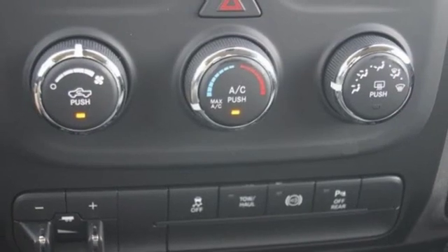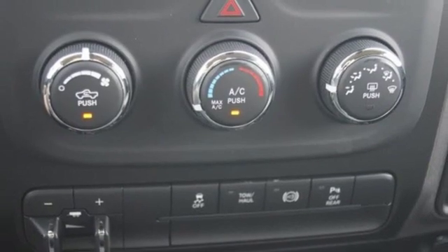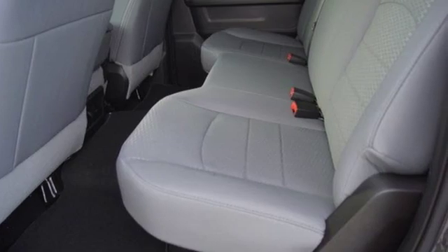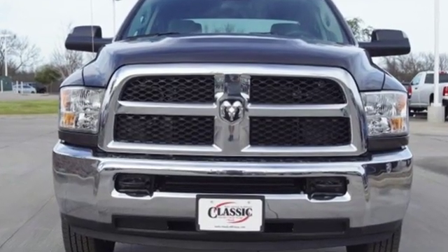Motor Trend elaborates: clearly there is something for everyone on the new heavy-duty RAM. It looks better, it's got more features, it's got more power, and it can tow and haul more than ever before.